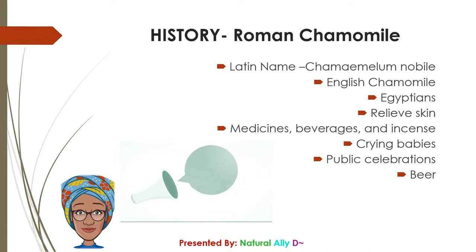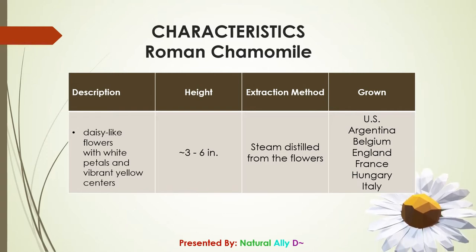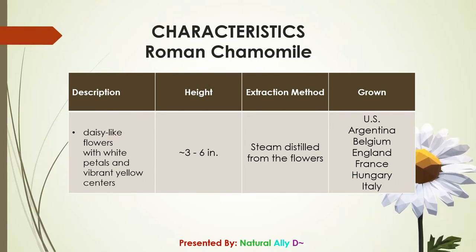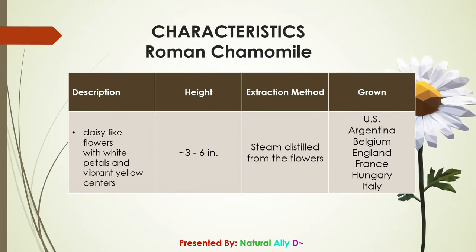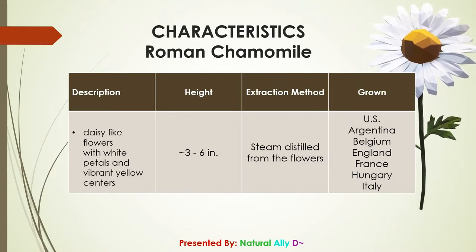Roman chamomile is now produced in many countries around the world, and in the United Kingdom it is considered by many experts to be of the finest quality. It is a daisy-like flower with white petals and a vibrant yellow center, grown three to six inches in height. The essential oil is extracted from the flowers by steam distillation and is produced in the United States, Argentina, Belgium, England, France, Hungary, and Italy.